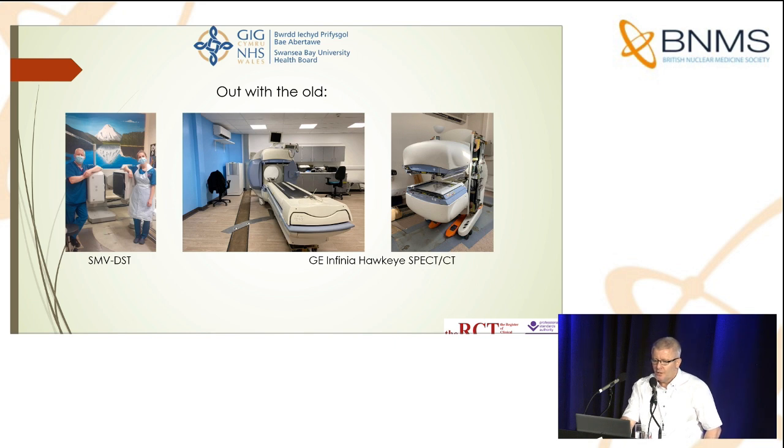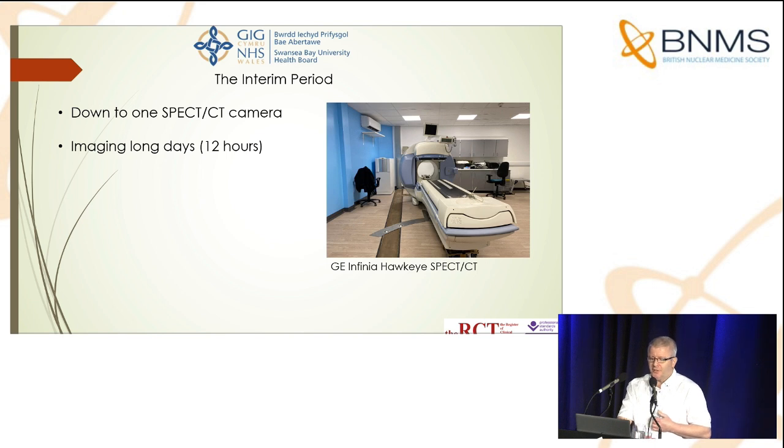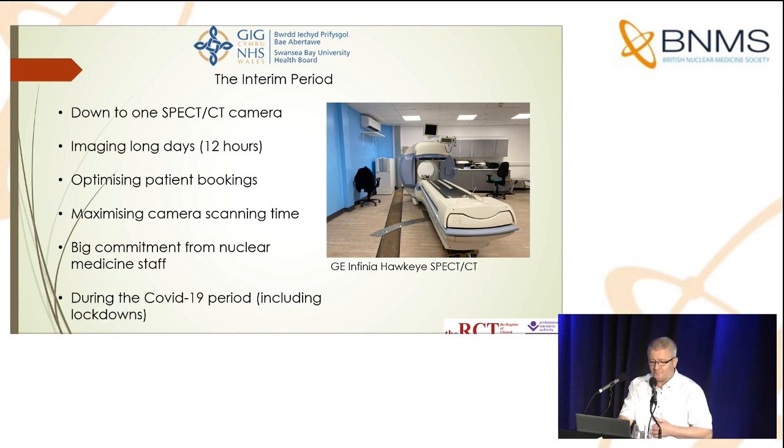Although the systems in the photos served us well for a substantial period of time, it was definitely time to modernize our department. This was spearheaded by the installation of two new SPECT CT systems. A rather challenging period ensued while we tried to maintain our patient throughput, as we were down to one SPECT CT camera in a very busy department. This meant imaging on long 12-hour shifts including Saturdays, optimizing patient bookings, and maximizing camera scanning time — the camera was running for 12 hours a day. A big commitment from our nuclear medicine staff, chopping and changing shifts and being really flexible.